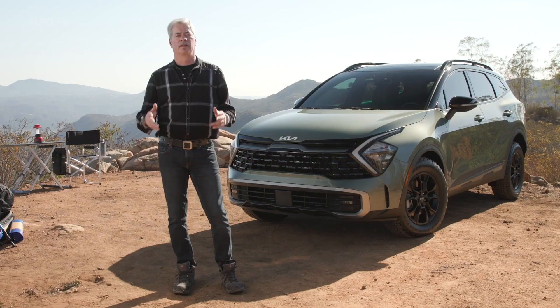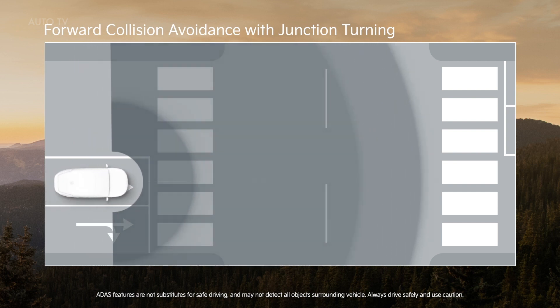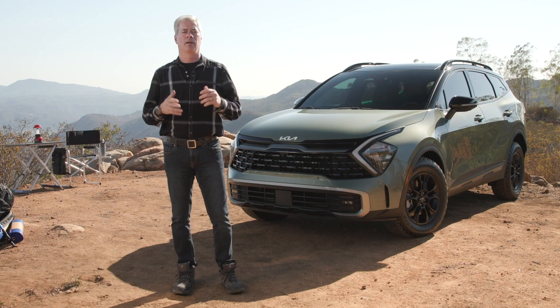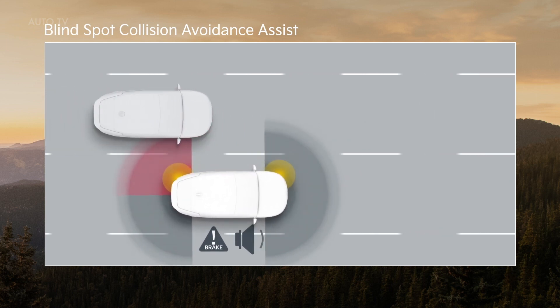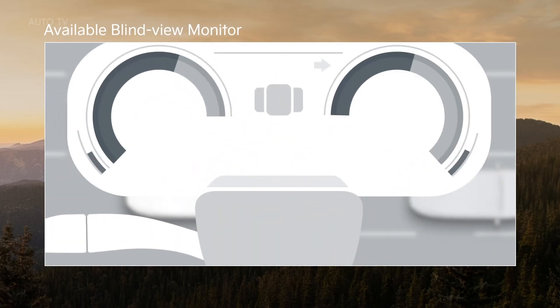Nice job Russell, that looked like a lot of fun! Fighting the traffic to get up here wasn't fun, but Sportage came through for me there as well. You get lane following and lane keeping assist, and forward collision avoidance with junction turning capability — which means Sportage even helps look out for possible collisions while you're turning through an intersection. Blind spot collision avoidance assist activates automatically whenever you use your turn signal. If you do get into a situation, not only will Sportage give you a warning, it will help you brake if needed — and the coolest thing is the available blind view monitor on the cluster.